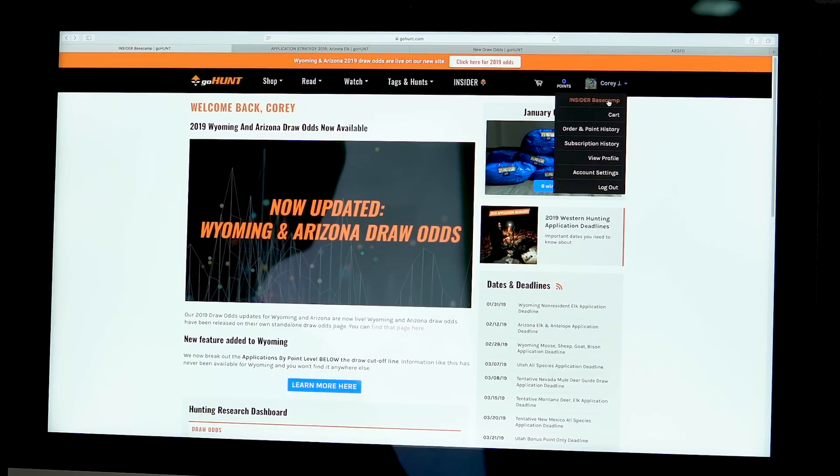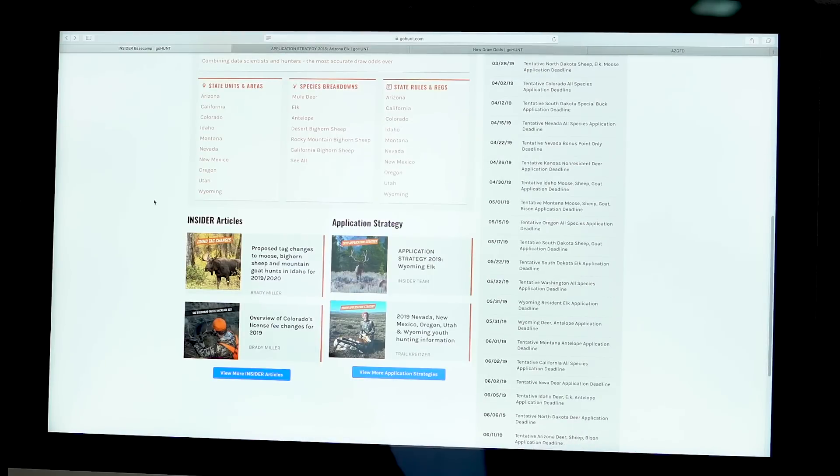Before I actually apply, I'm going to walk through what I do to figure out what unit to apply for in the state of Arizona. I'm a member of GoHunt Insider and I love the power it gives me to research individual units in every state I want to apply for an elk tag in. If I'm a member, I go to Insider Basecamp - it's kind of the home page for Insider members. One of the things I like to start with is the application strategy article.